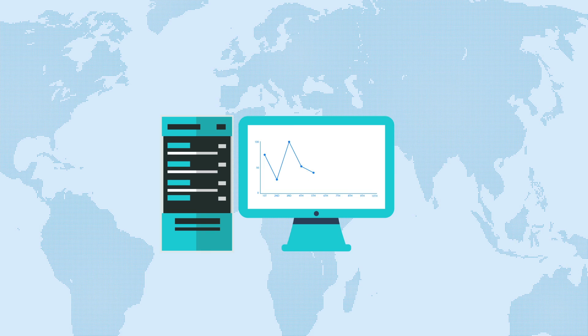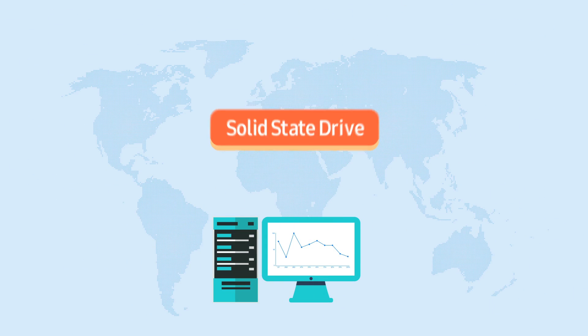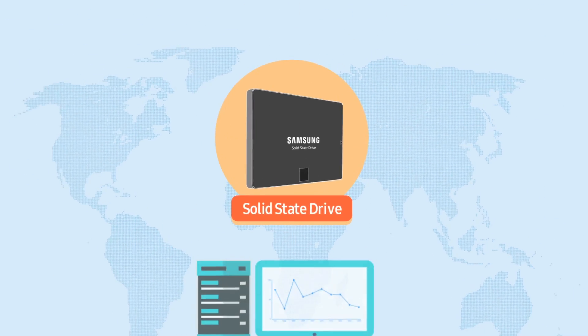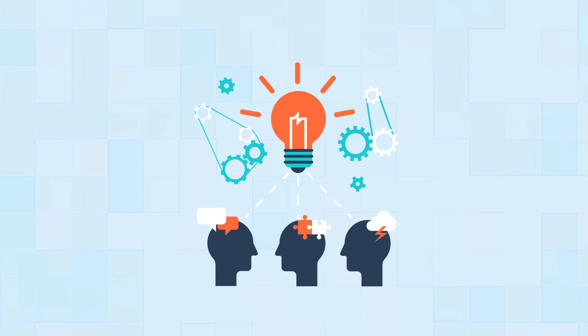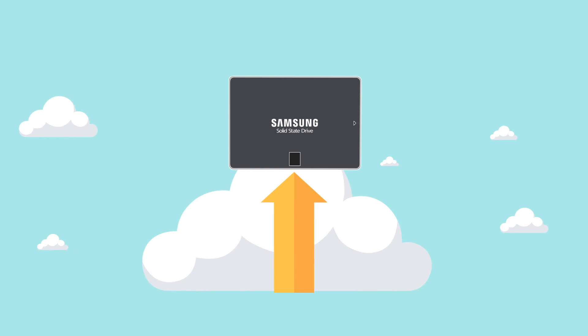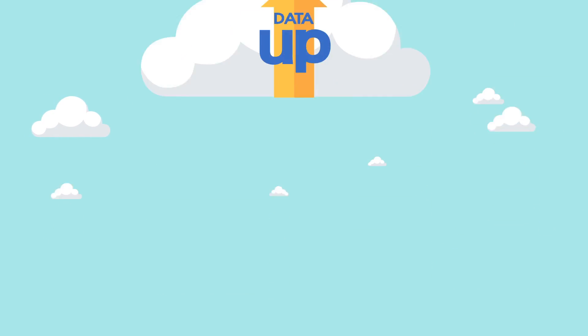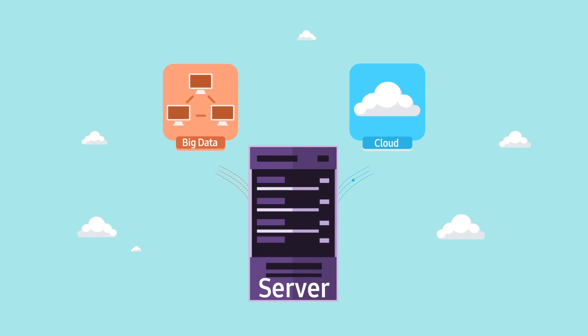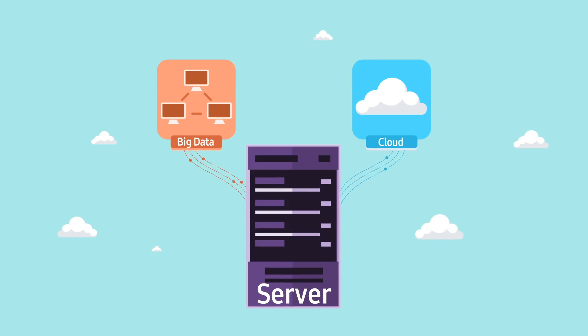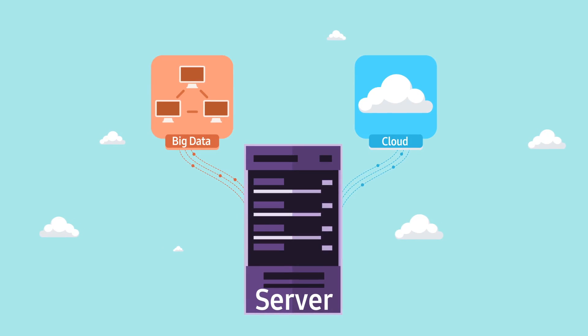Lately, solid-state drives, or SSDs, are taking center stage in the large capacity digital data storage market. With advances in memory technology, SSDs are getting faster and SSD capacities are getting larger. Currently, SSDs are used in a wide range of applications, from client PCs to enterprise servers globally, to meet high-performance and capacity needs for digital data storage.